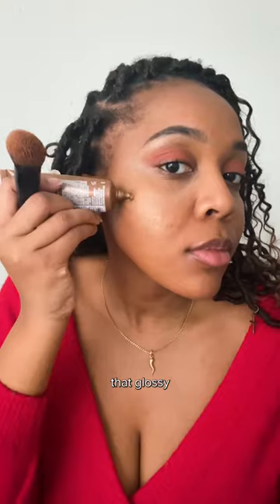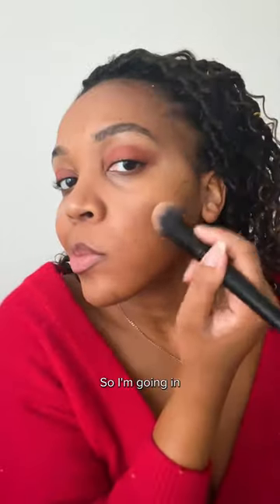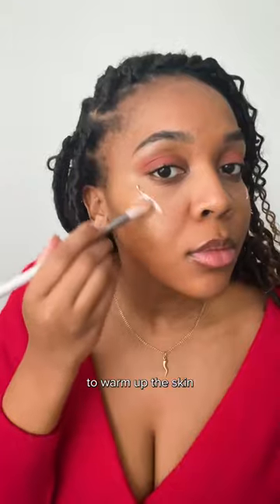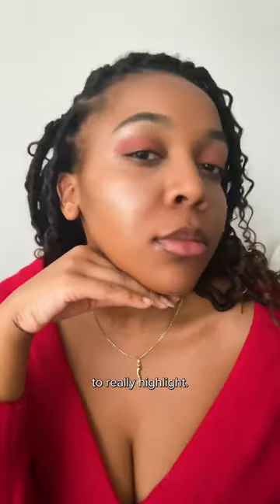Next is all about replicating that glossy coating on my face, so I'm going in with something that'll give me a natural luminous glow. If you want to amp up the glow, try a bronze shade to warm up the skin and a pearlescent one to really highlight.